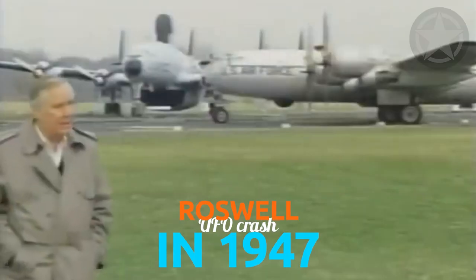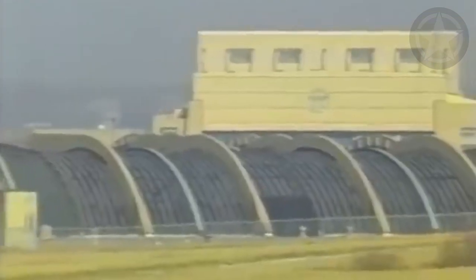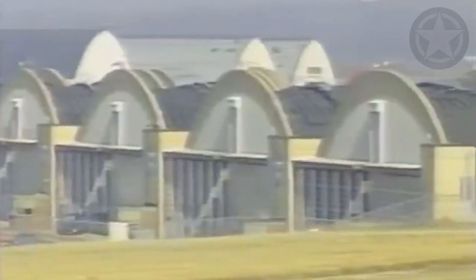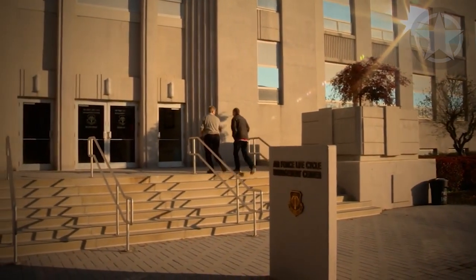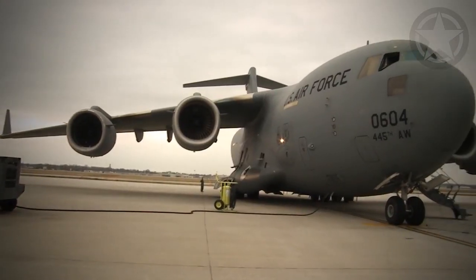The base is directly linked to the alleged UFO crash in Roswell in 1947, and due to this, it's been at the center of several local urban myths about aliens, ghosts, and secret tunnels. Whether these theories are true or not, we might never know what secret business they're conducting inside. Currently, this base is the largest military base operated by the Air Force on United States territory.